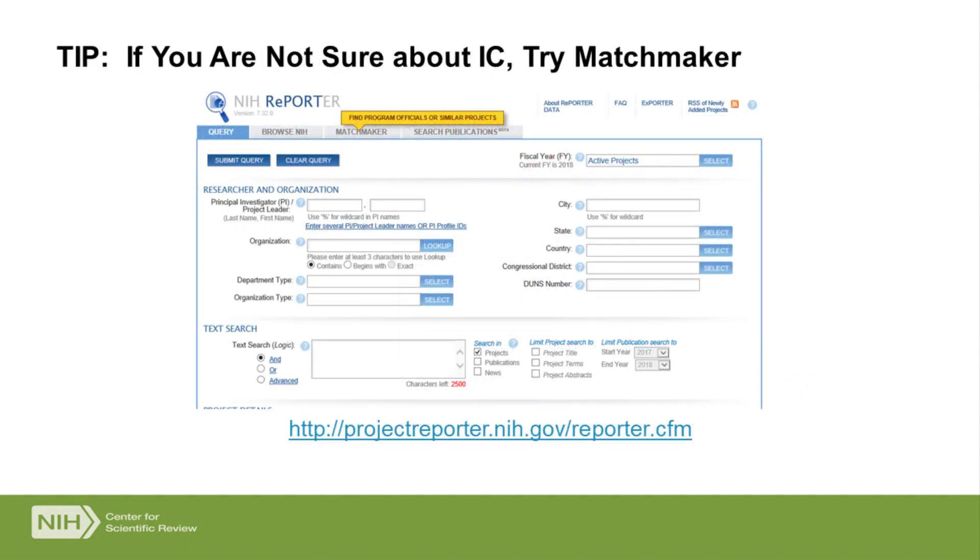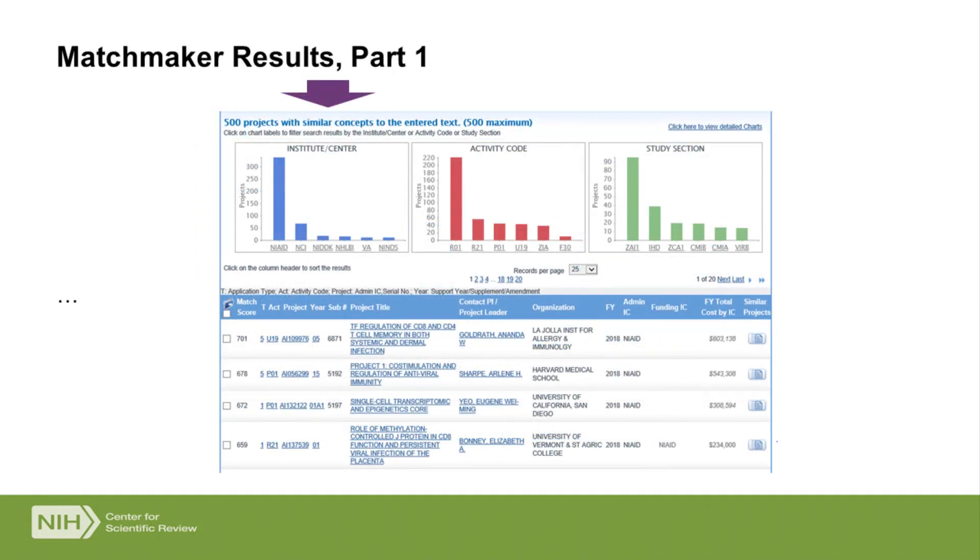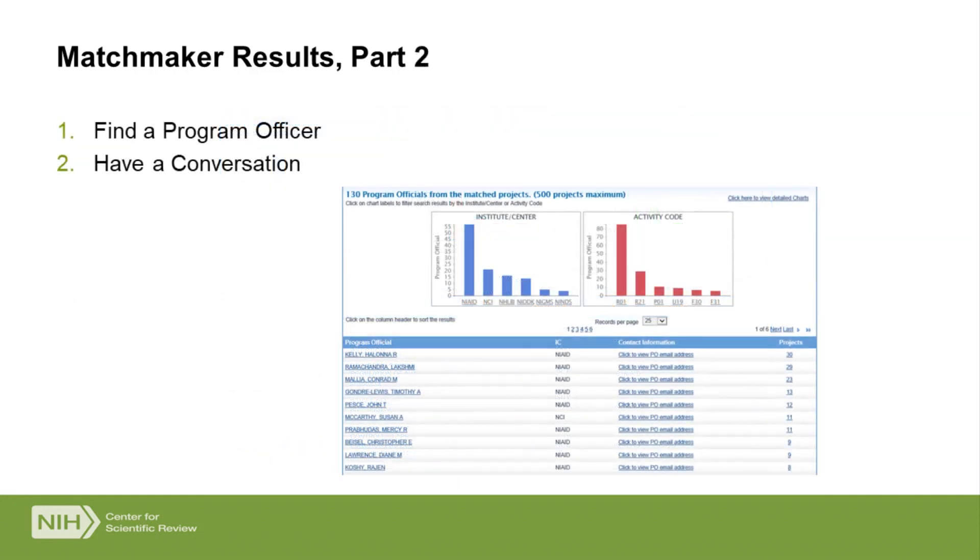If you're not sure which IC on that list is appropriate for you, I recommend using a tool called Matchmaker, part of the NIH Reporter system. It uses a database of funded grants — you put in your specific aims or abstract, run Matchmaker, and it provides an output showing which Institute other applications like yours were funded by. It also gives you a list of similar applications and can route you to a program officer. I always highly recommend reaching out to a program officer, particularly when you're not sure, to find out what their institute is interested in taking and supporting. You can get contact information for program officers from this output list.